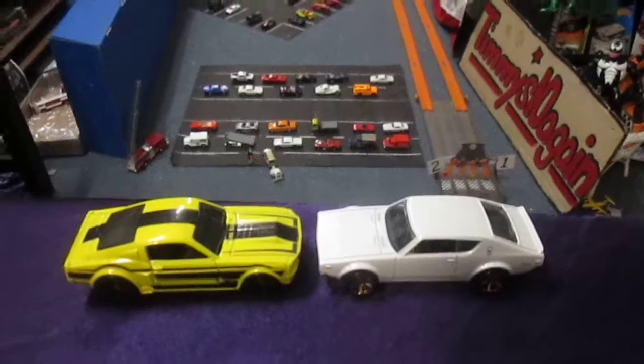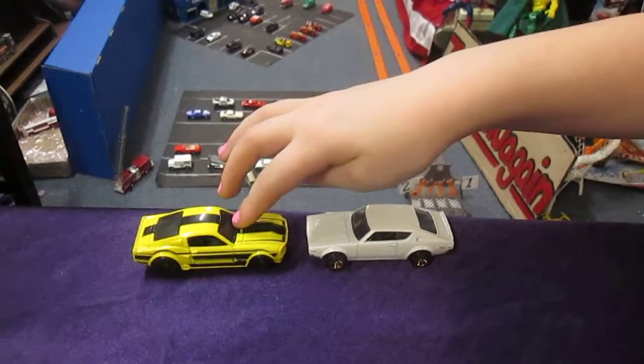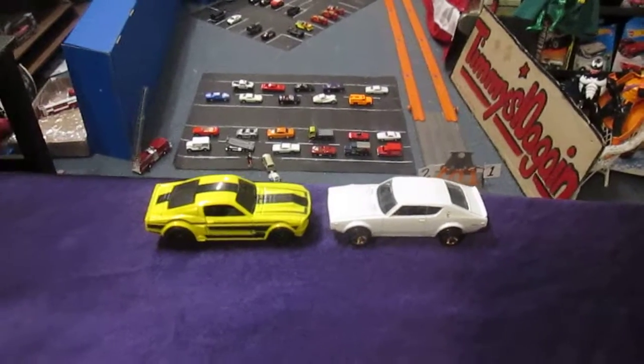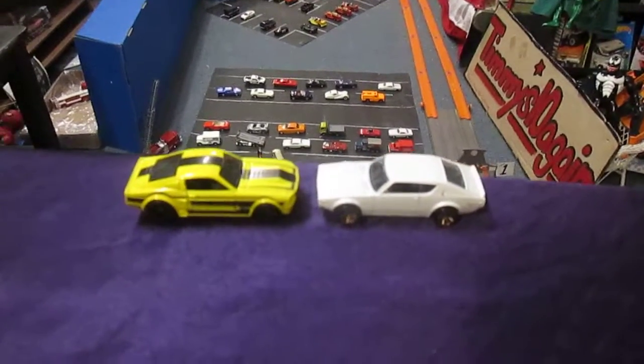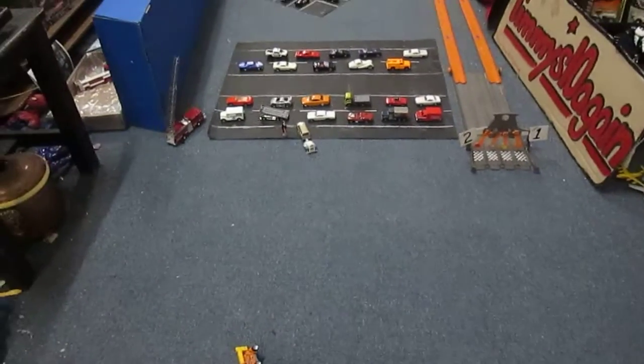Hello Carissa! Hi. Carissa, who do you think is going to win? I'm going to go with the yellow one. Yellow, huh? That's the Shelby. Alright, and I'll take the white Nissan. Are you ready to set it up, Carissa? I am.